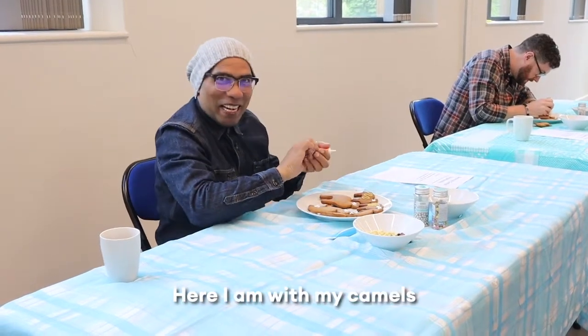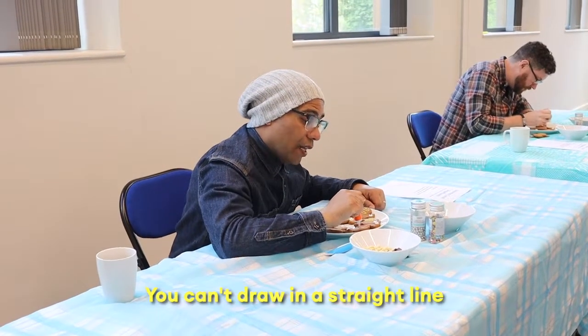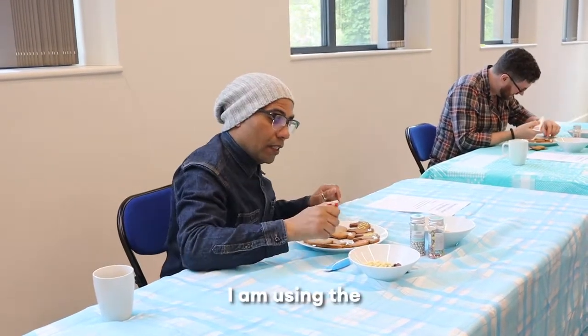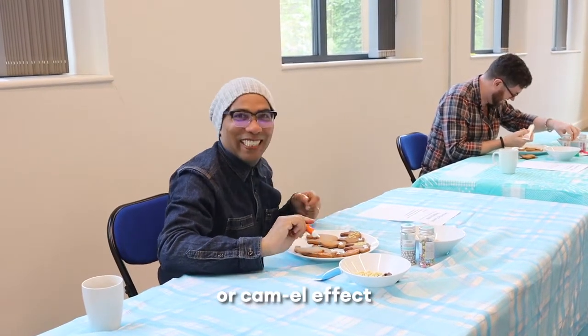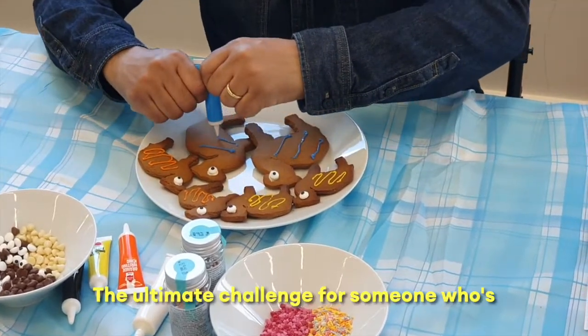Right, okay. So here I am with my camels. I've decided to go for the Ziggy Zaggy effect. And because I like... You can't draw in a straight line. I can't draw in a straight line. As you can tell, I am using the... camel effect. Thank you. I've done my homework. It also has a challenge for some of these bitters.